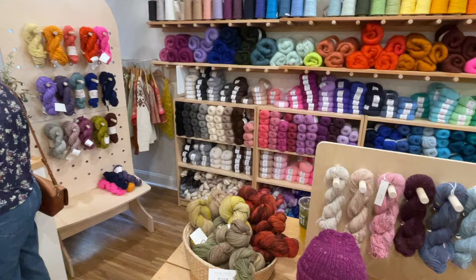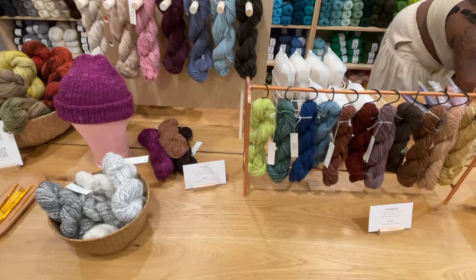On the day I visited the shop they were featuring a trunk show by Jersey City-based textile designer Kira Wiggings, who had beautiful spun yarns and bats available for purchase.